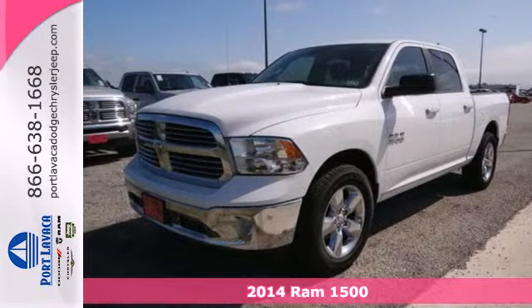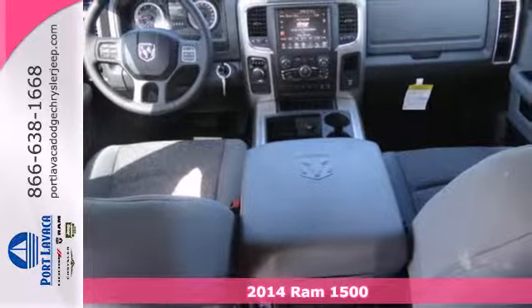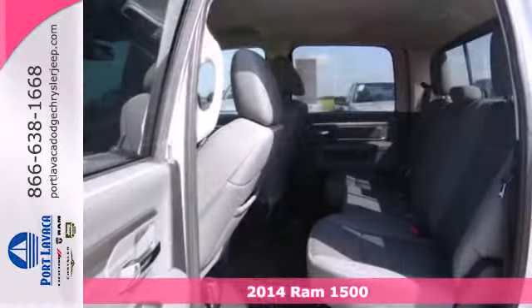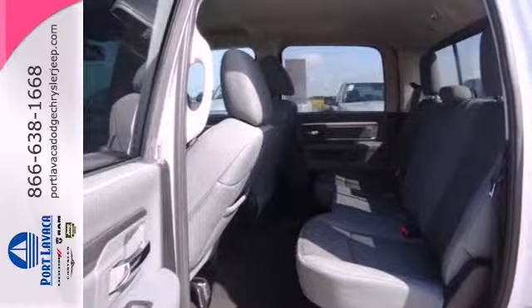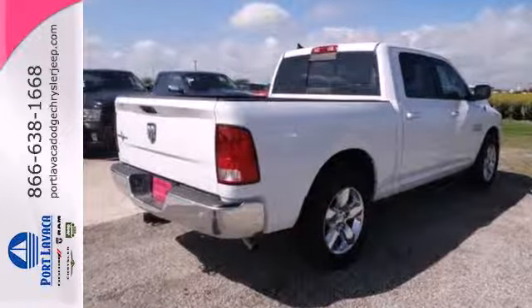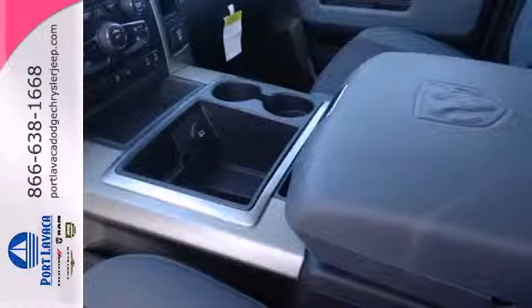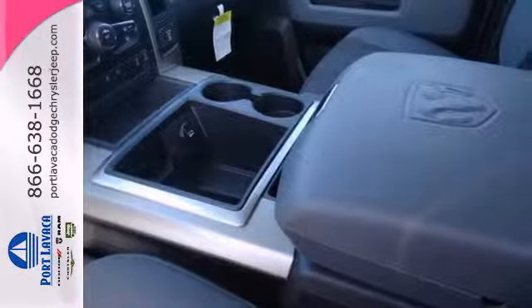It's a 2014 Ram 1500. The legendary 1500 has been rigorously tested to handle your toughest tasks. Dynamic crumple zones, multiple airbags and side impact door beams keep your most precious cargo safe and secure. It has anti-lock brakes with brake assist, stability and traction control, and fully automatic headlights.